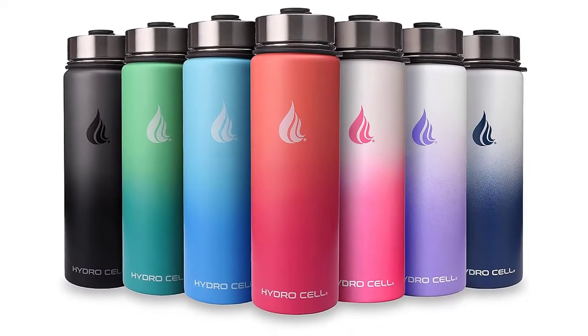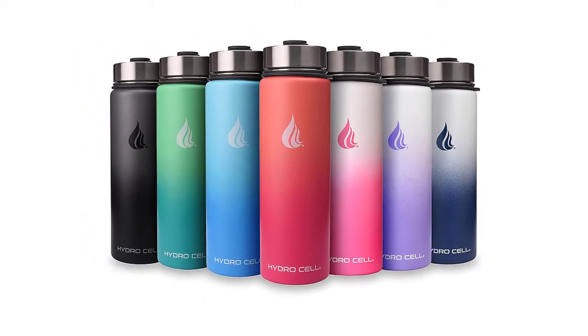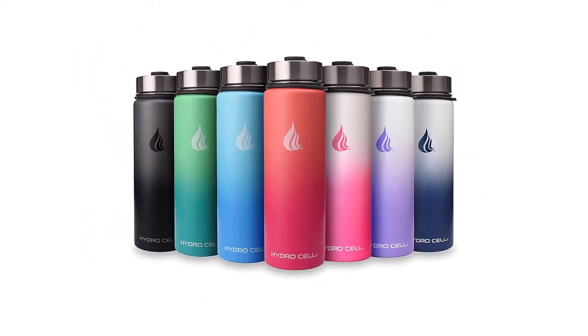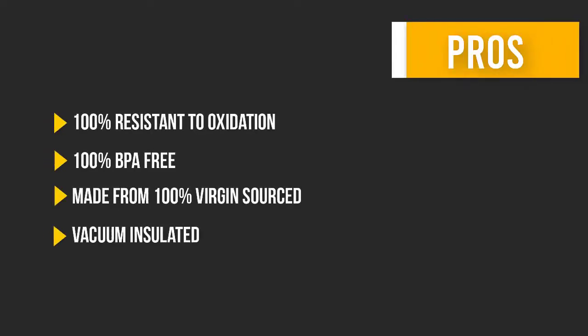The Hydrocell is also available with a matching paracord handle, bottle boot, and replacement cap, sold separately. Hydrocell is a mission-driven brand that provides environmentally conscious products to drive change in less fortunate areas of the world. Here are some pros and cons to help you choose the right product.